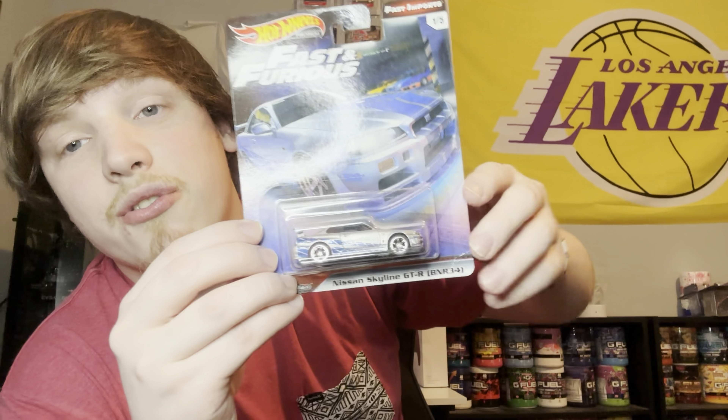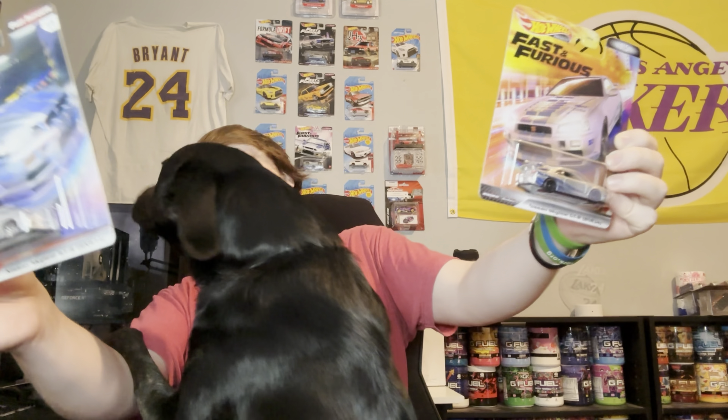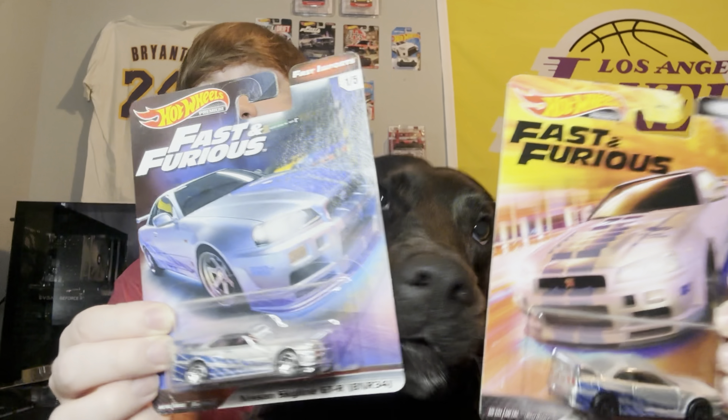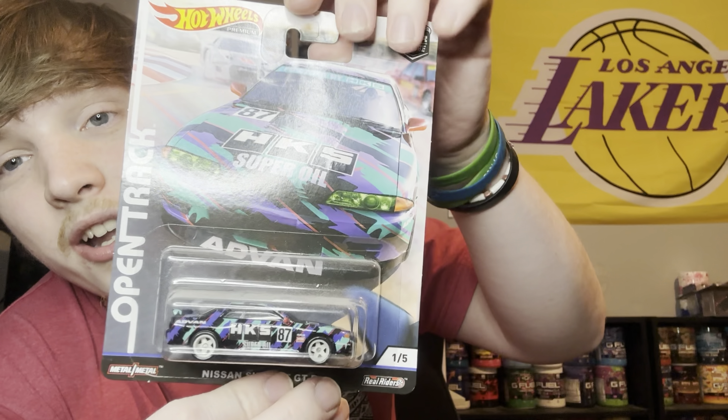I'm also thinking about showing off my whole collection, so if you want to see that, drop a like or comment below. I'll be more than welcome to show my whole entire collection on the walls — but I'm talking about what's in my tub and my box separate from my GTRs. Also, before we get into this video, here's my new PC build. This build is 10 times better than my other build, so I'm definitely falling in love with it.